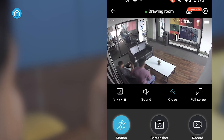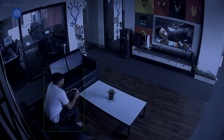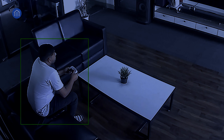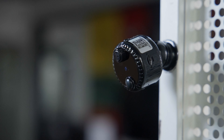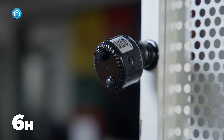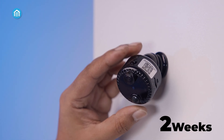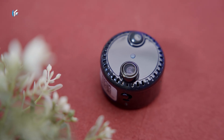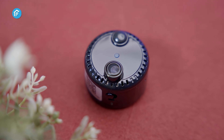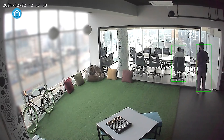Equipped with smart motion detection and enhanced night vision, this camera minimizes false alarms and provides crystal-clear footage in low-light conditions. Its extended battery life, with up to 6 hours of continuous recording or weeks of standby time, ensures uninterrupted surveillance. The easy wireless connectivity and versatile mounting options enable remote access and monitoring from anywhere, providing unparalleled peace of mind for your home, office, or valuable possessions.